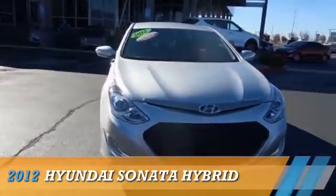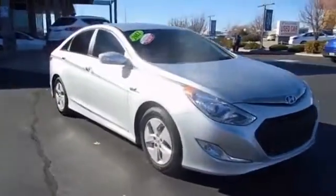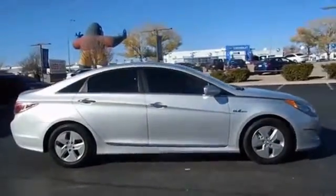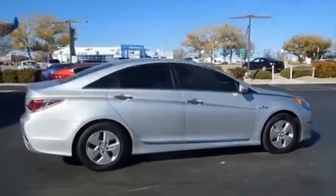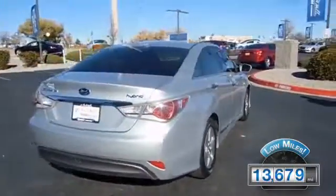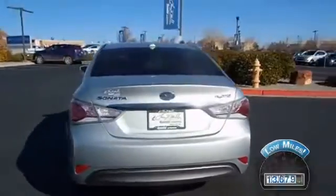Presenting the 2012 Hyundai Sonata Hybrid. It's powered by front-wheel drive, a 2.4-liter 4-cylinder engine, and a 6-speed automatic transmission. With fewer than 15,000 miles, this vehicle has a long road ahead.